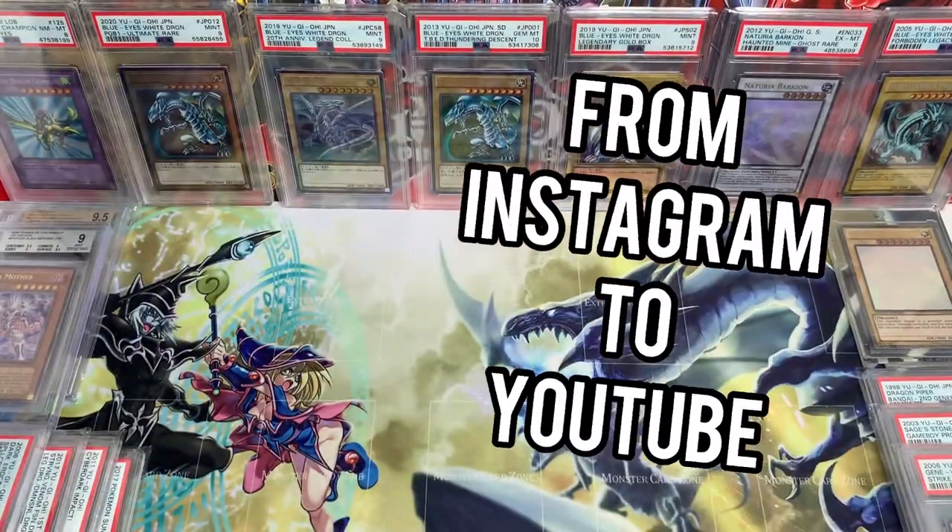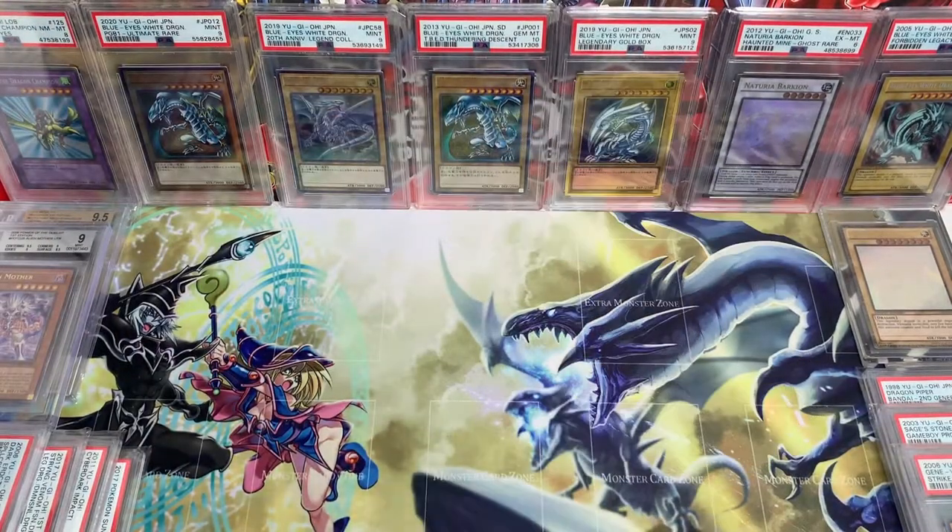Yo, what is up Instagram? This is your boy Yu-Gi-Oh Hercules coming at you once again with some more heat, with some more fire, with some more beautiful shiny card content that we all love.